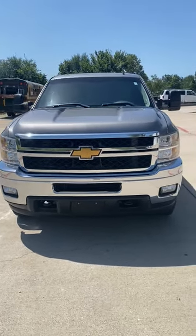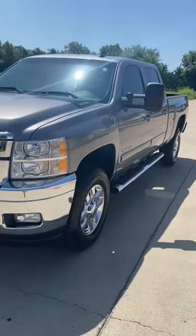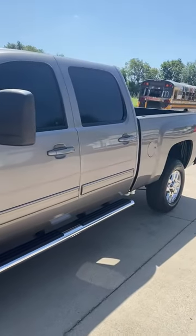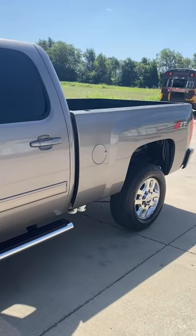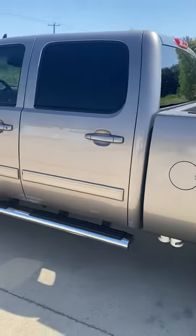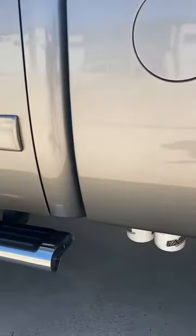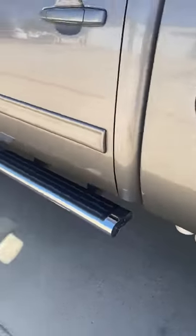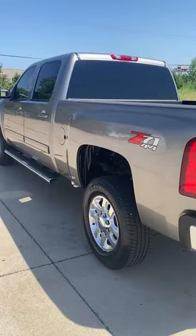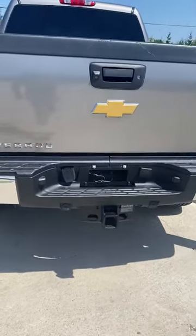This is a 2013 Chevy Duramax diesel 2500 crew cab 4x4 Z71 LTZ with 139,000 miles. It is a gorgeous truck — absolutely nothing wrong mechanically or cosmetically. It has running boards and has been deleted. No issues with the fast diesel fuel filters. Once again, it has been deleted.